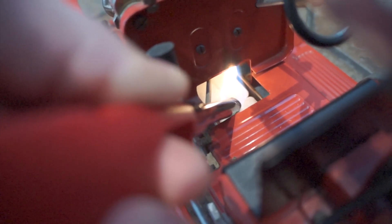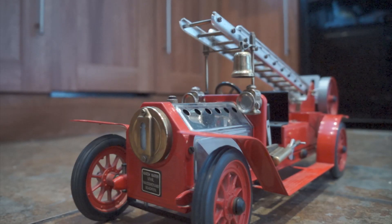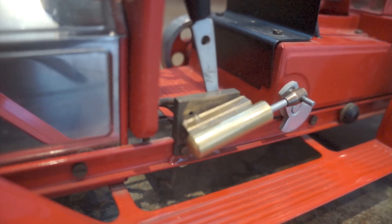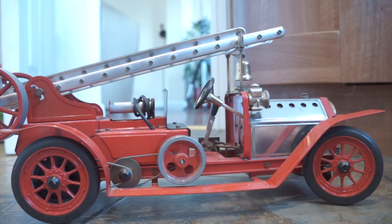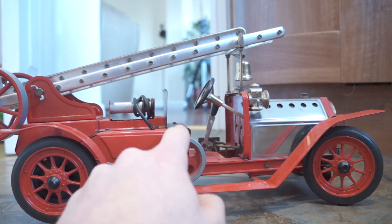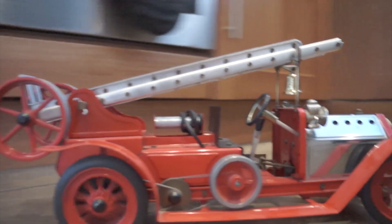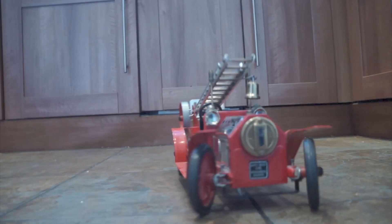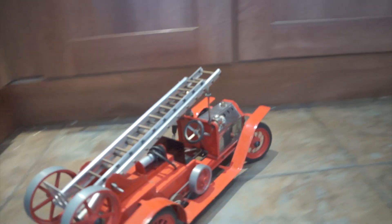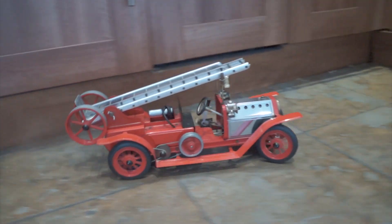Steam engines weren't just stationary mill engines, and a few of my engines aren't either. This Mamod steam-powered fire engine was built by my grandma — it came as a kit. Working in the exact same way as a stationary engine, the steam drives the piston, the piston drives these lines that drive power to the wheels, and it goes along the floor. Simply an amazing toy.